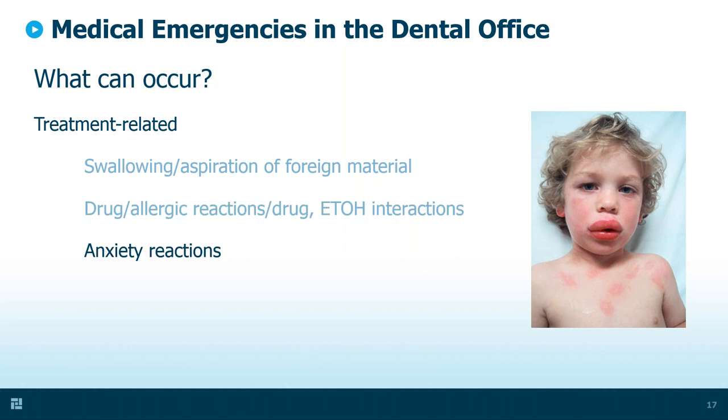And then finally, anxiety reactions. Many patients are anxious about coming to the dental office. In some cases, for instance, a brittle diabetic who has a high level of anxiety can easily have their diabetes go south. We can get into hyper or hypoglycemia as a result of the anxiety triggering the loss of diabetic homeostasis.